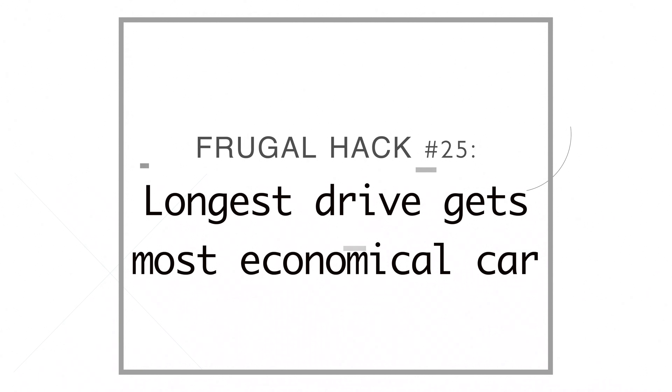Number twenty-five, whoever has the longest drive takes the electric car, because it gets way better gas mileage. We have a hybrid gas-electric — the first 15 miles run on electricity, then it switches to gas, saving us a lot of money. We also factor in things like Molina's ice skating, so if Mauricio is driving more total mileage that day — work plus taking Molina to and from skating — he takes the electric car.